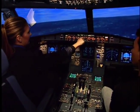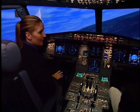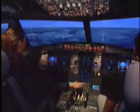So it lands by itself? No. Well, you can. I actually will land it, but the brakes are automatic. Almost always use them.